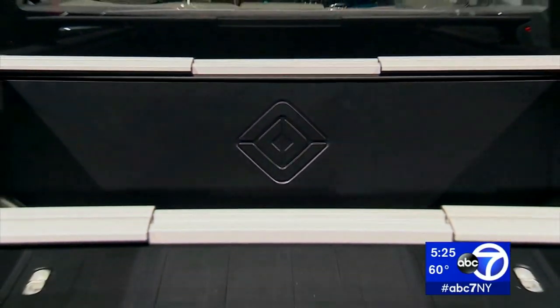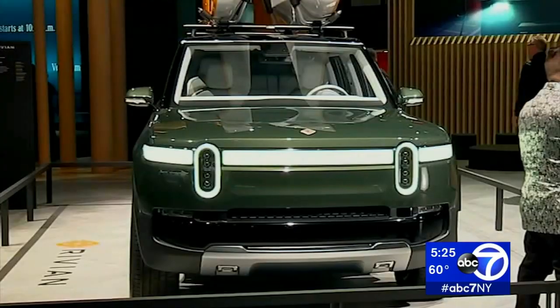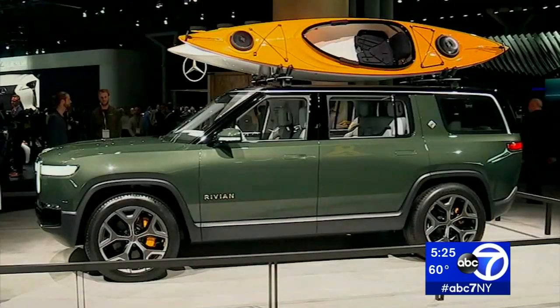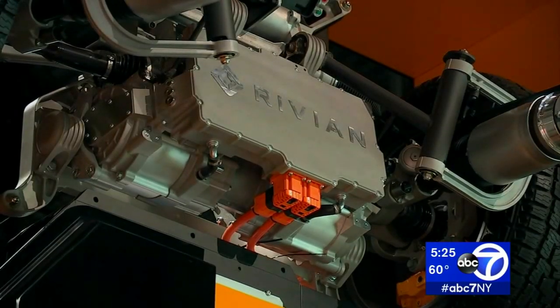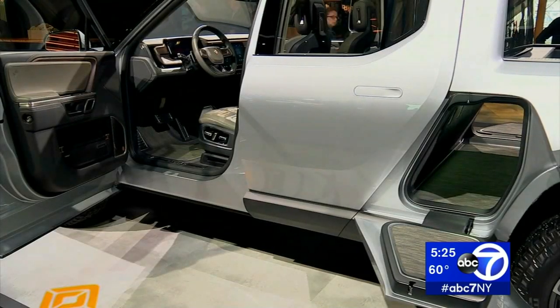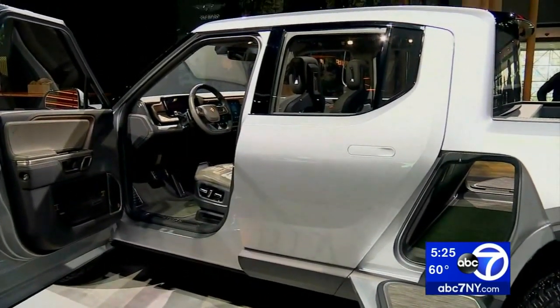Starting at $69,900 for the pickup, the R1S is the full-size SUV with three-row seating for a couple of thousand more. Government incentives are also available, making the vehicle really usable, which is something that's really important to us.